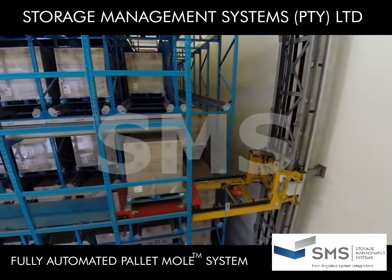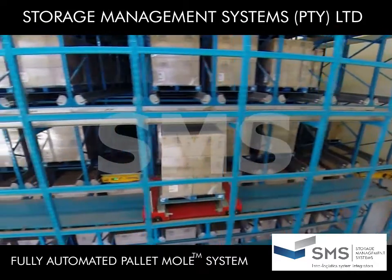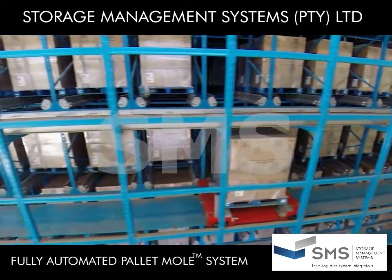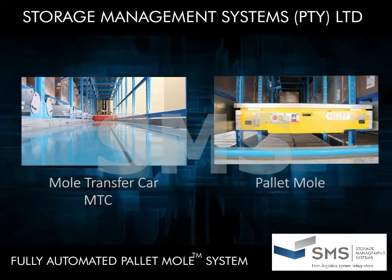The FAM system comprises simple, reliable components: the Vertical Transfer Unit, or VTU; the Mole Transfer Car, or MTC; and the Pallet Mole.